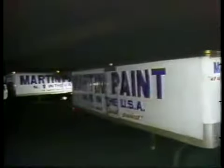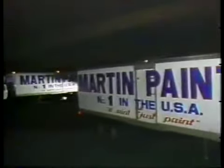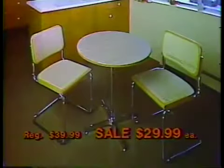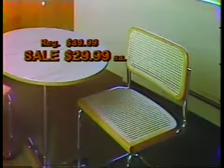Martin Paint is revving up for our stupendous winter sale with Warehouse Direct-to-U Savings. Save $10 on butcher block look tables or chrome and cane brewer chairs. Your choice, just $29.99.